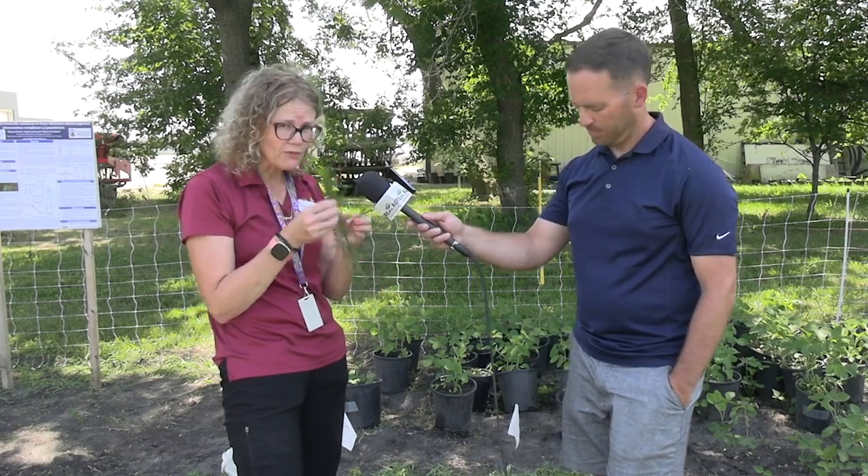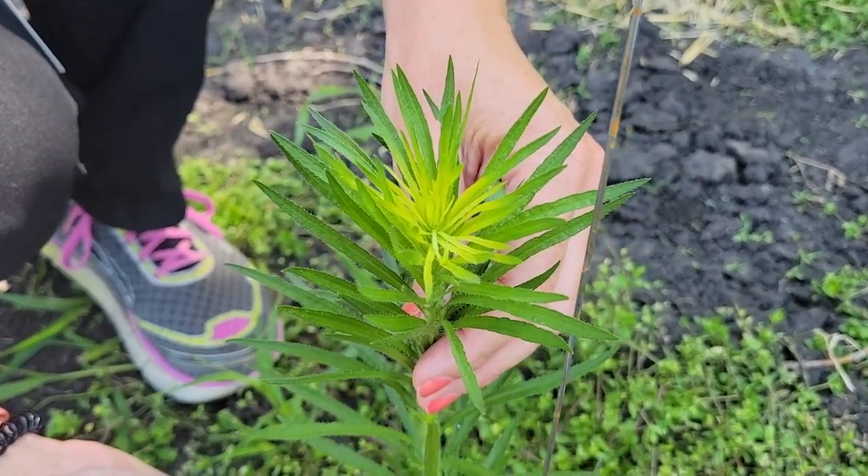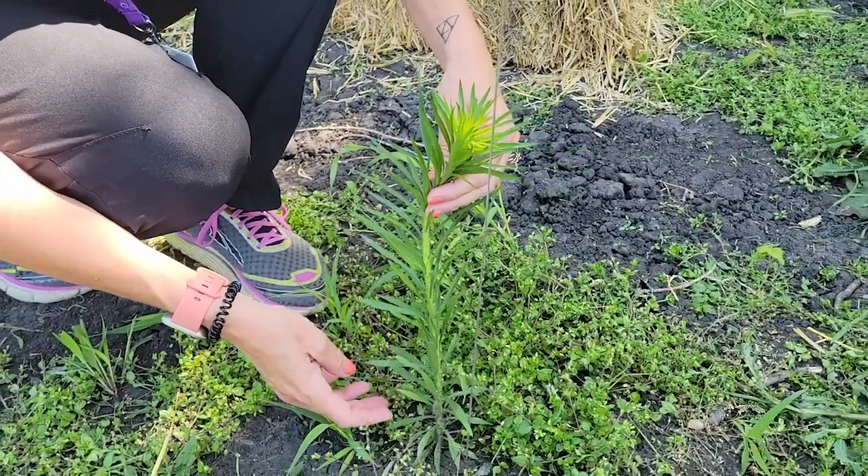I want everybody to get really familiar with this. This is Canada fleabane. Some people call it horseweed or mare's tail. It'll start to flower very soon — we've got some little flower buds coming. It's usually quite upright like this and has little skinny leaves. It's not very showy at this point, not even really a big weed. But up here we get a lot of little tiny flowers coming. They're like a dandelion-type flower, so they've got the fluffy thing on the end — it's called a pappus — and it's a tiny little seed.